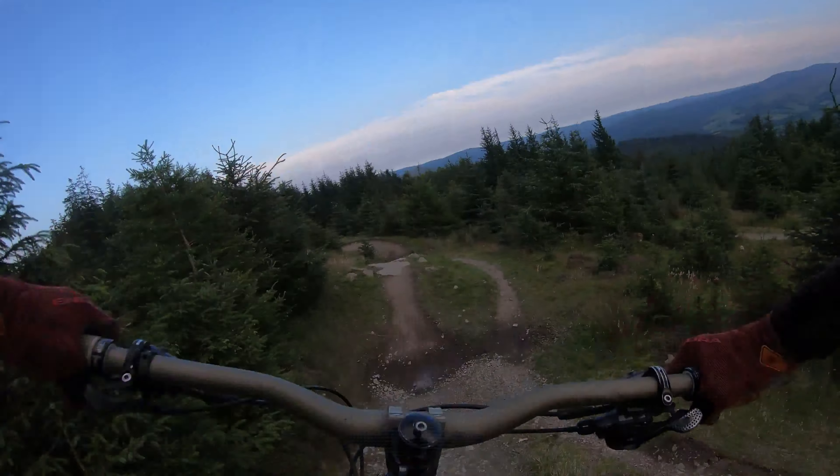Super G is still quite flowy, but now you've got this added element of tech and roots. It starts off with these two really flat tight corners that you really need to try and come out of, and then once you get out of them, it's a lot nicer and a lot more flowy.